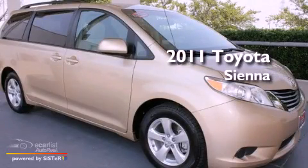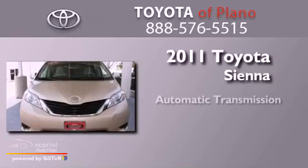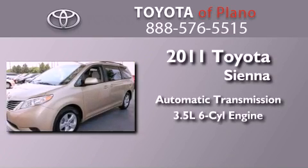This is a certified pre-owned 2011 Toyota Sienna. This minivan has an automatic transmission and a 3.5-liter V6.